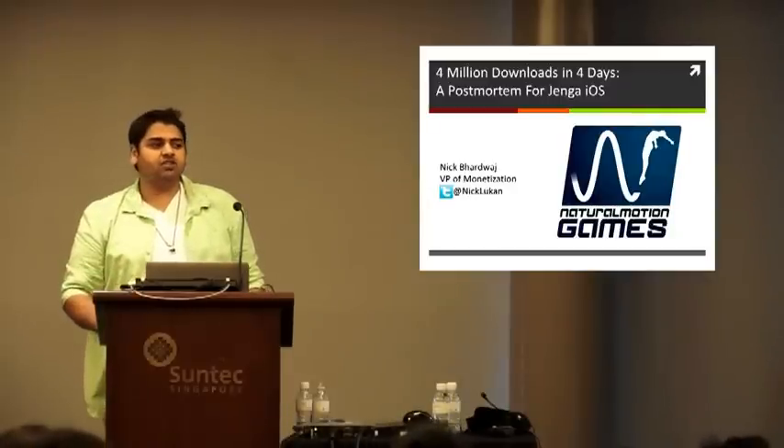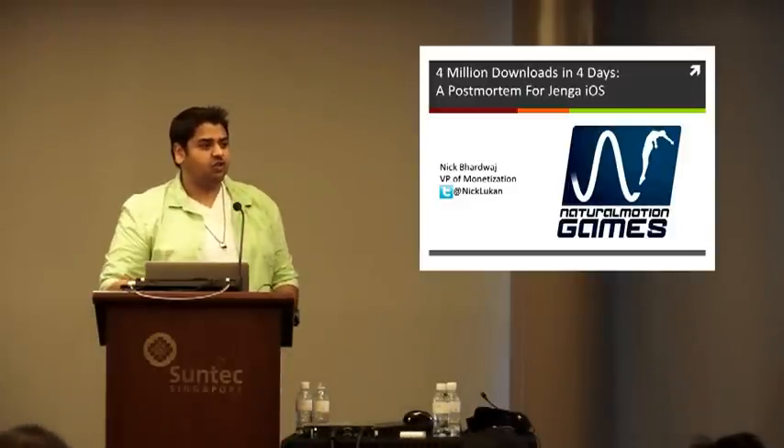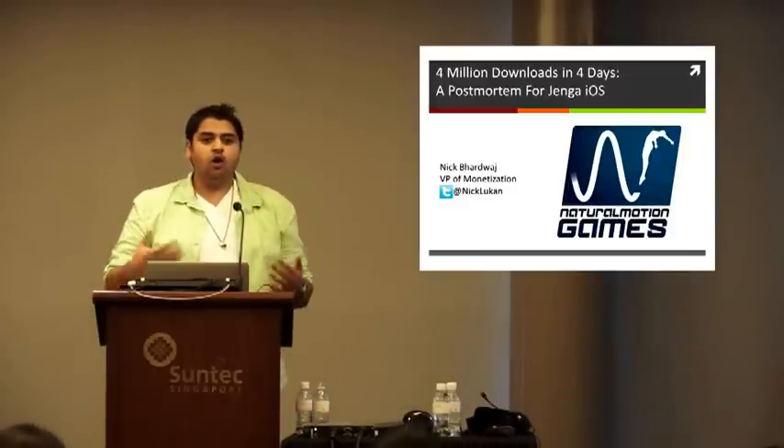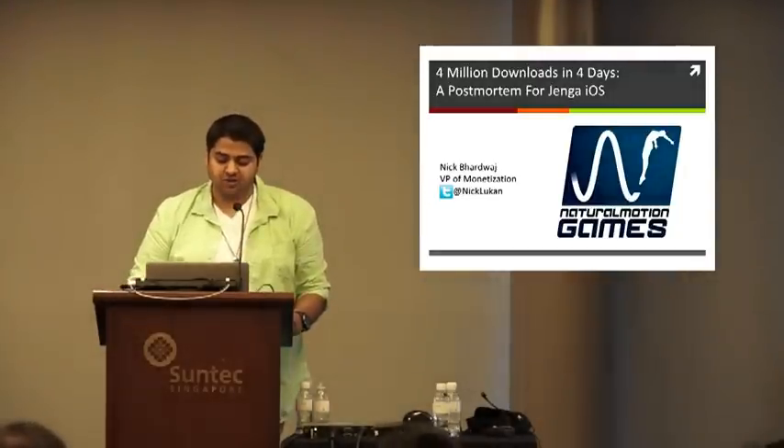Hopefully today I'll be able to share some insight. As a precursor, I'd be more than happy to take Q&A if we have time, and answer specific questions as much as I can. Really the goal of this presentation is to be as educational in regard to actionable insight, so hopefully you could take something away from what we learned — the good and the bad — when it comes to Natural Motion.